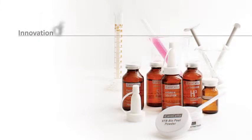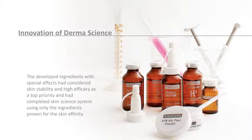CareCella makes it a priority to make your skin be safe and enjoy great effects. It represents a complete skin science system that uses strictly developed substances with special effects and skin-friendly substances under a general bio-scientific system.